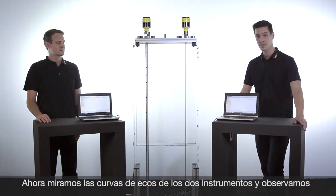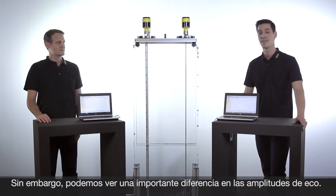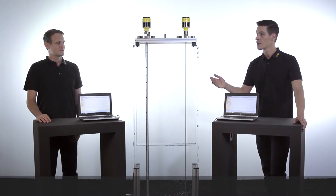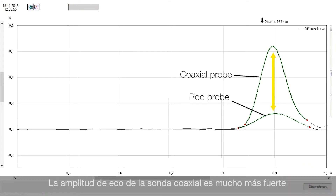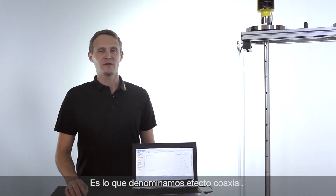If you have a look at the echo curves you will see that both devices detect the level reliably and accurately. But there is a big difference in the echo amplitude of the two instruments — the coaxial version has a much bigger echo amplitude than the rod probe. This is called the coaxial effect.